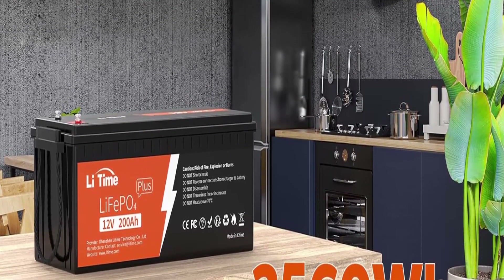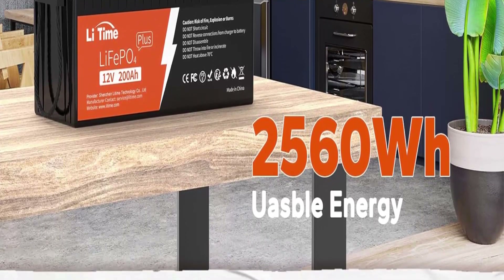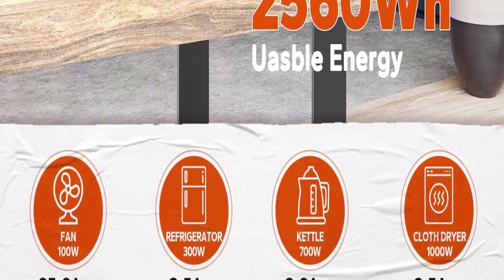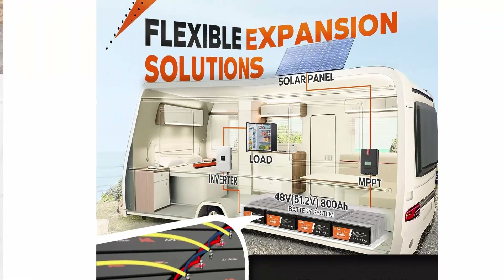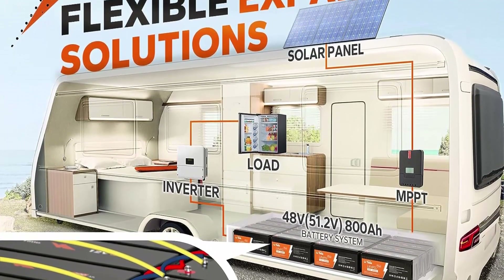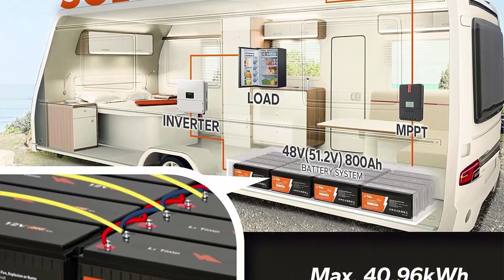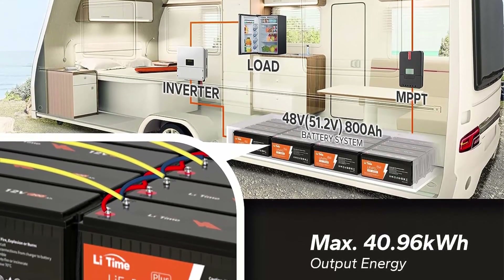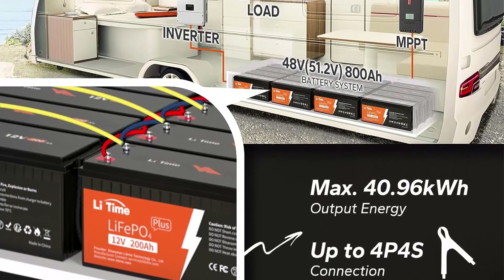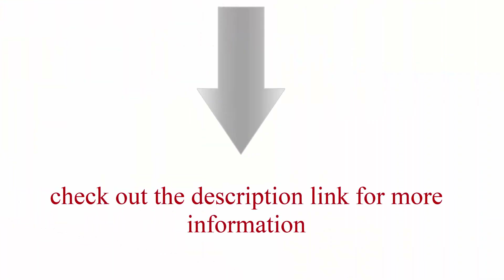Highest energy density: LiTime 12V 200Ah Plus LiFePO4 Battery is not only three times the energy density of lead acid batteries, but also much lighter and more powerful than comparable LiFePO4 batteries on the market. For example, the energy density of LiTime 12V 200Ah Plus is 51.61Wh/lb (2560Wh ÷ 49.6lb), while comparable LiFePO4 batteries are 46.55Wh/lb. Check out the description link for more information.